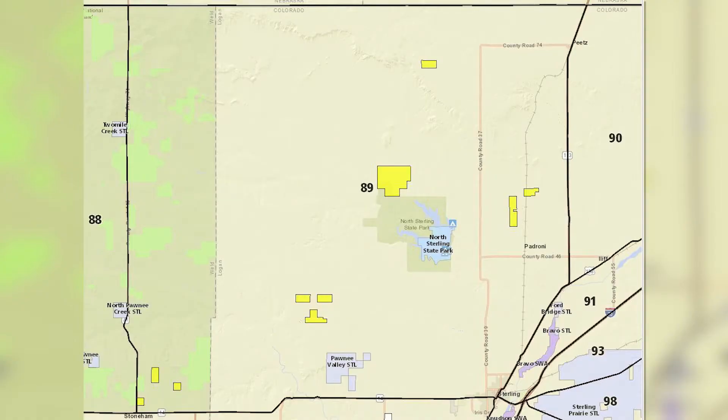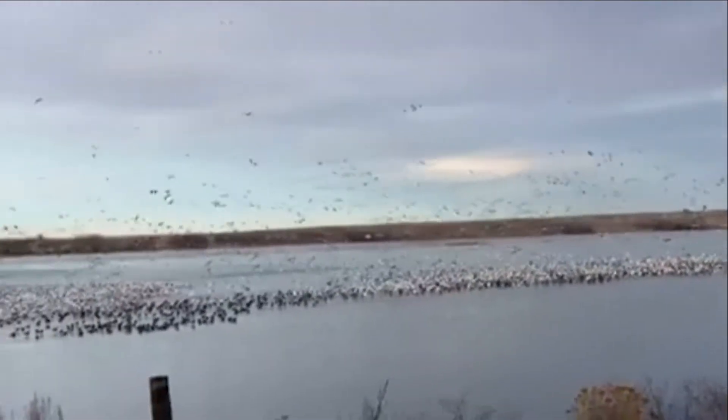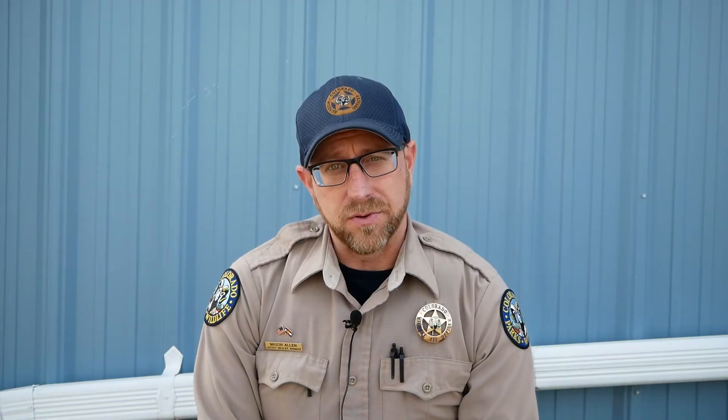I'll start off with unit 89. It's bordered on the west by Weld County, on the north by the Colorado-Nebraska state line, on the east side by Highway 113, and on the south side by Highway 14, which is also Main Street that runs into Sterling. Almost entirely private, with the exception of some hunting opportunity including deer and small game, and in addition to that, waterfowl at North Sterling Reservoir. There is no rifle hunting in there — it is archery and shotguns only because of the smaller proximity, but that is one opportunity in unit 89 for public access.